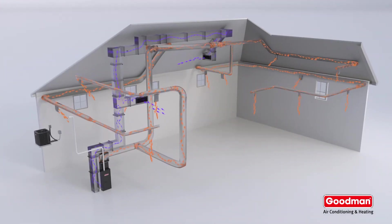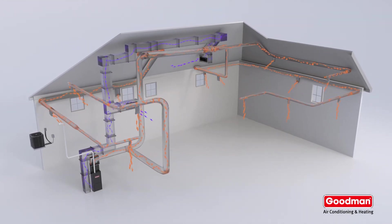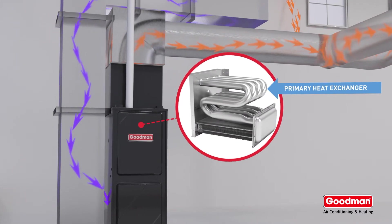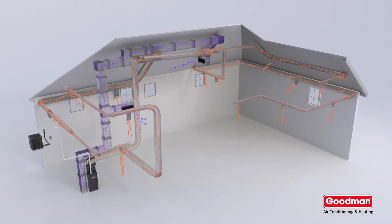Some gas furnaces, such as multi-stage or modulating systems, offer additional energy-efficient performance. Speaking of heat exchangers, a condensing furnace can actually capture normally wasted exhaust heat energy using a secondary heat exchanger.